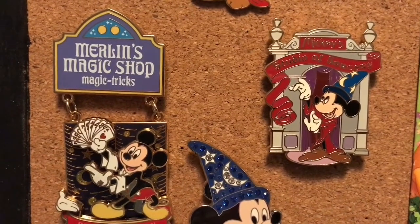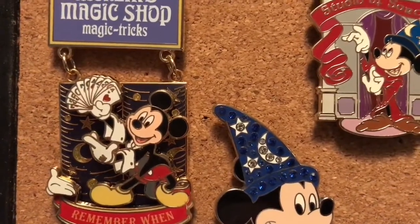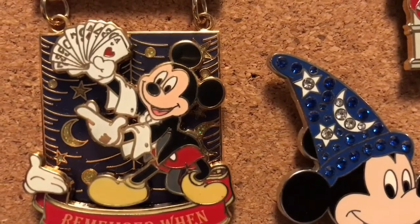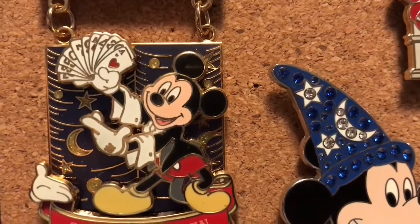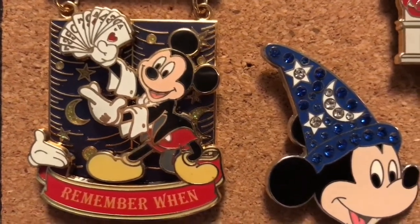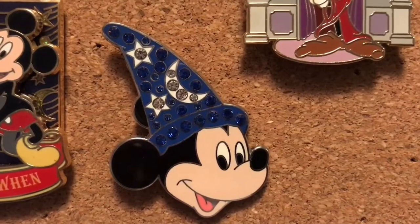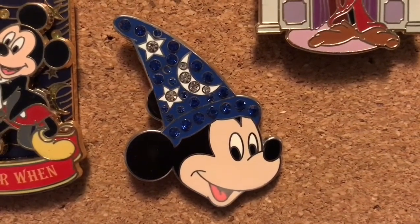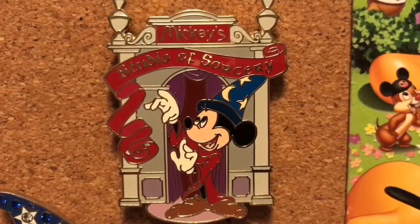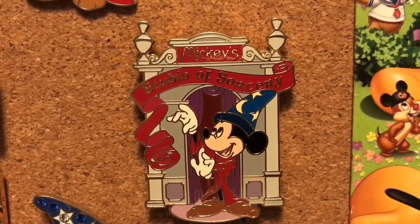Our next pin is kind of big so it's hard to get close to, but it's Merlin's Magic Shop Magic Tricks. This is part of the Remember When series and it has this little dangling element with Mickey on there — there's so much detail to this pin. This was issued in 2007 and the back says 'Merlin's Magic Shop 1972.' This is a limited edition of 750. Next to that is this gorgeous little Mickey pin with his bedazzled sorcerer's hat — I love that they've mixed the blue and the clear stones. He's probably pretty easy to find still. Next to that is Mickey's Studio of Sorcery, and this was a Disney Auctions exclusive limited edition of 500. It does not have a year on the back but I really love the detailing and the building as well.